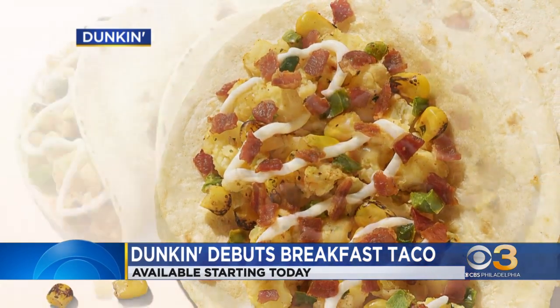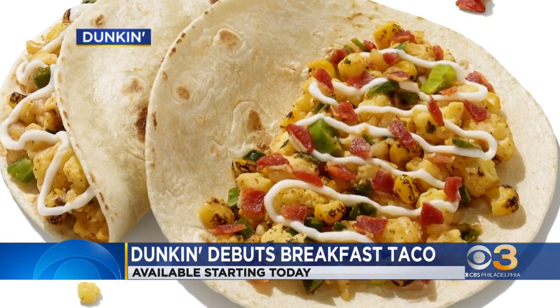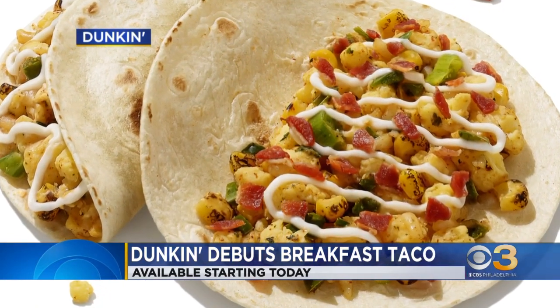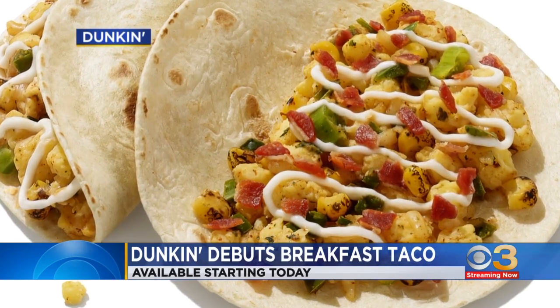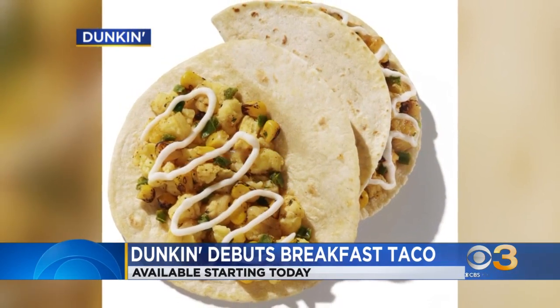The tacos come in pairs and are made with scrambled eggs, melted sharp white cheddar cheese, fire roasted corn, and a drizzle of tangy lime crema. You can also add a crispy crumbled bacon topping for an extra flavor boost.